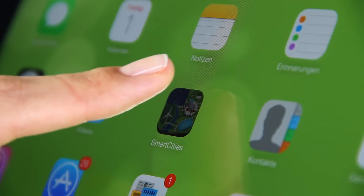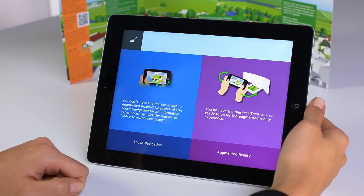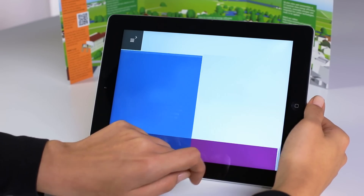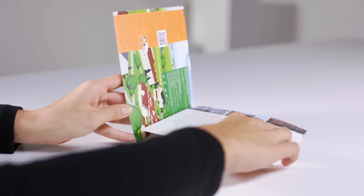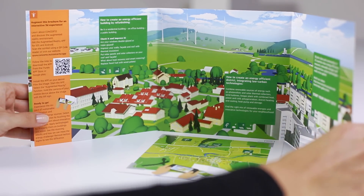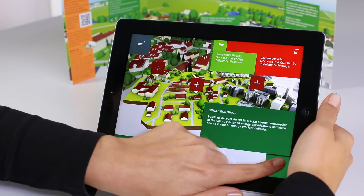Once you start the app, you can choose between a touch-based navigation or the augmented reality version of the app. Unfold the brochure with the augmented reality image for the full app experience. Now you are ready to go!